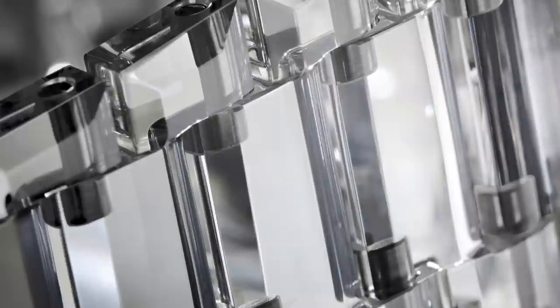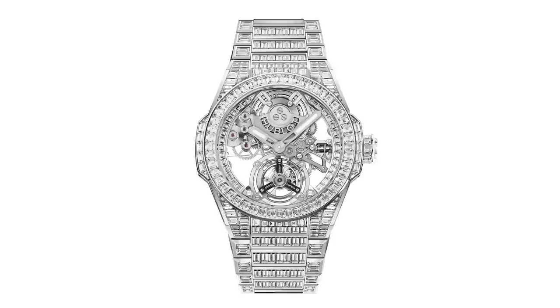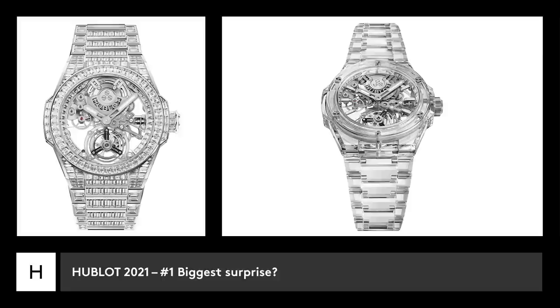We all should have seen it coming to some degree, and yet it's still surprising. For me, the biggest surprise from Hublot was also the Big Bang Integral Tourbillon Full Sapphire, and I would add the fact that they released it alongside a conventionally iced-out watch of the same type.